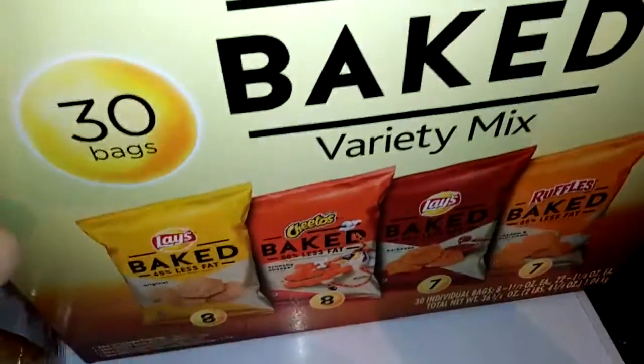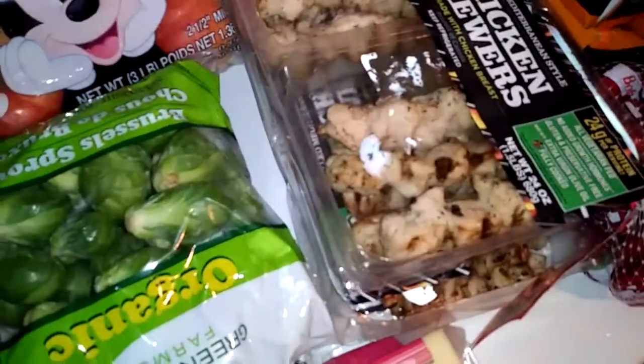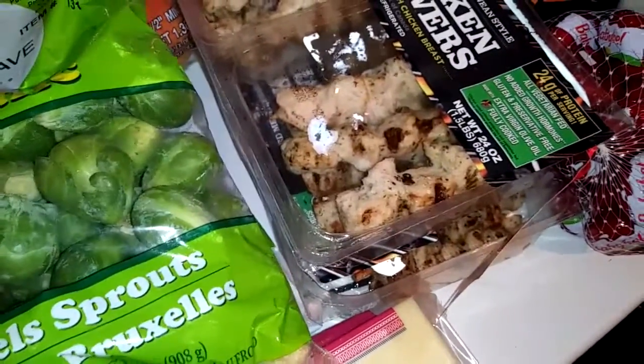I got a big box of baked variety mixed chips. We have two bags of these organic Brussels sprouts — they're only like five something dollars and it's a lot better price than my H-E-B, so I decided to get those.